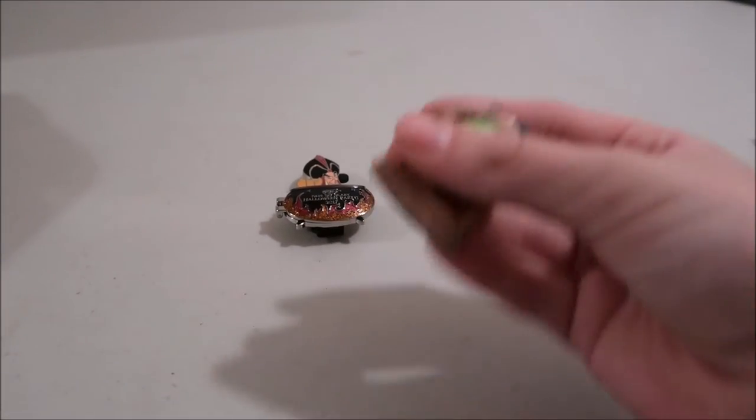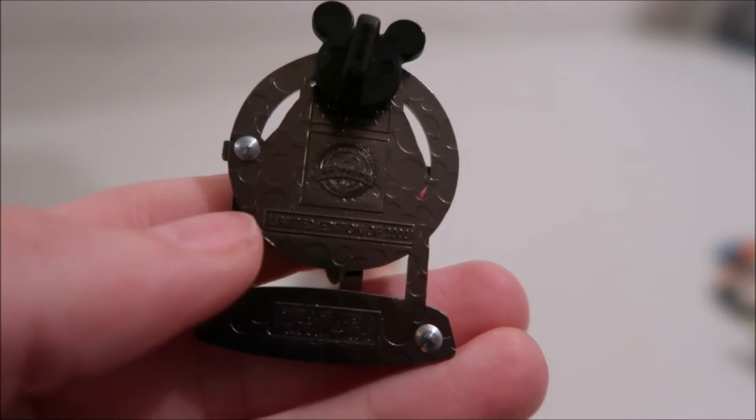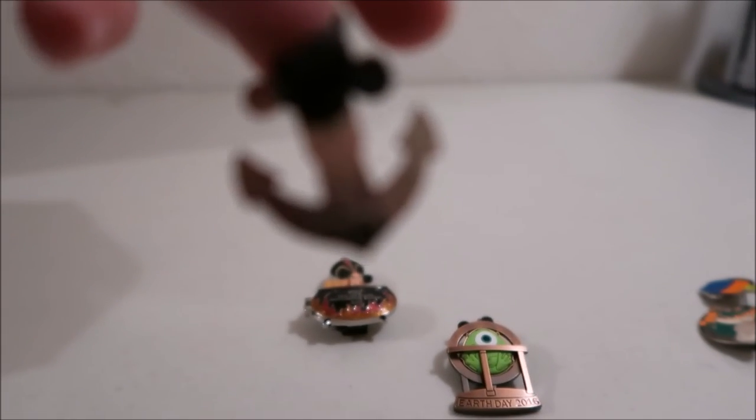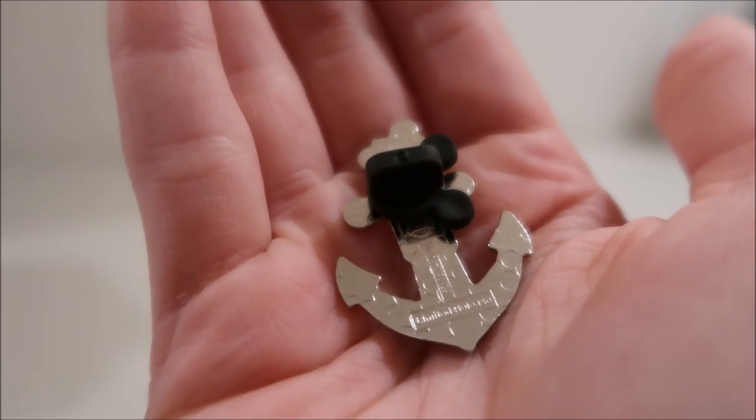LE means limited edition — there's only a certain number made. On the back right here it says 'limited edition of two thousand,' so only two thousand of this pin exist. LR means limited release — they had it out for a certain amount of time or until it ran out, so it has a much higher edition size. On the back it says 'limited release' across the bottom.